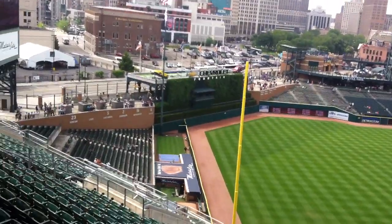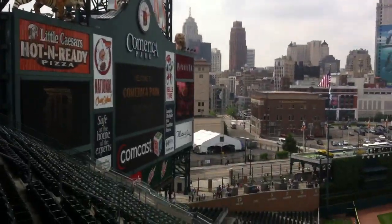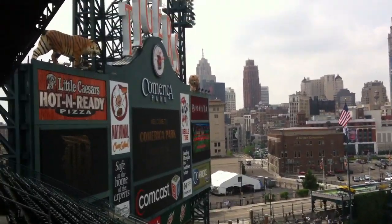What a beautiful ballpark downtown Detroit. Alright, I'll holler at you later.